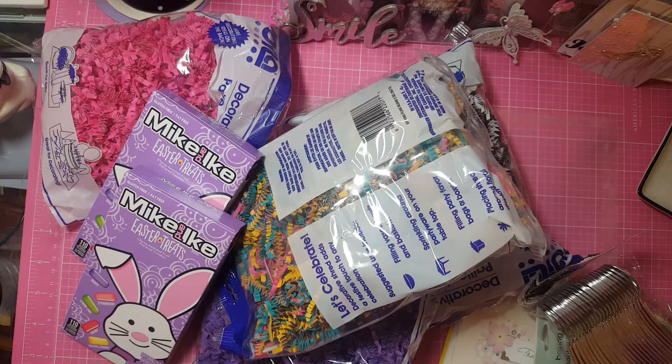Hi everybody, it's me, and oh my god guys, I was able — or I am able — to do a Dollar Tree haul! Yay!